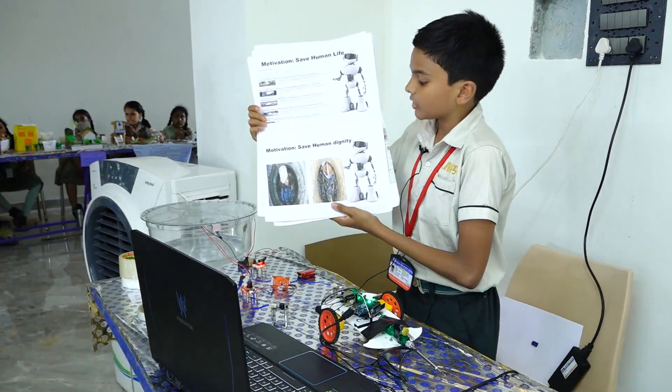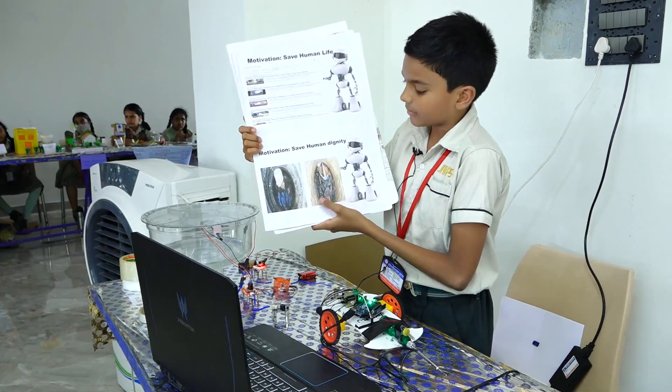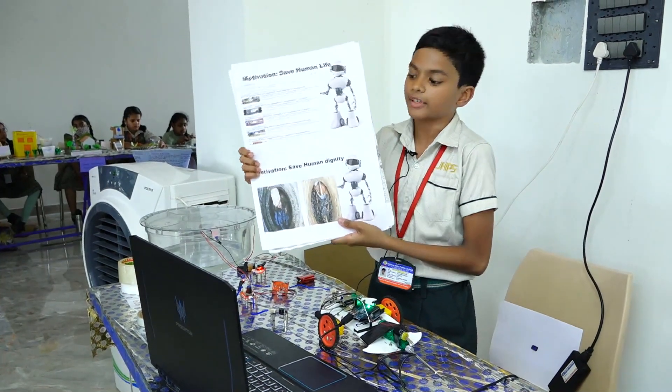My second motivation is to save human dignity. As you can see, many people go inside manholes to clean them. Instead, we have a robot which will go in on its own and clean it.